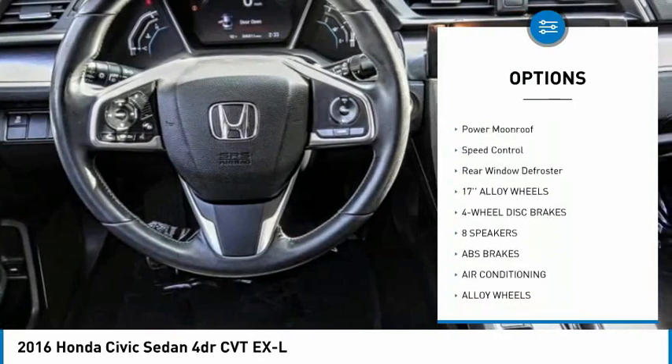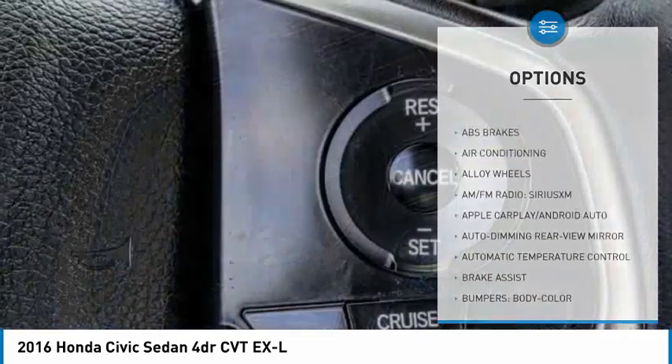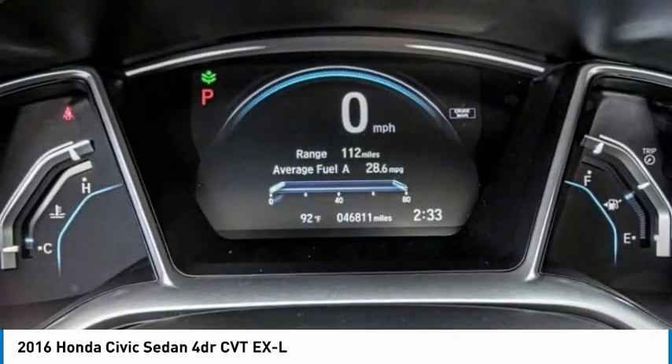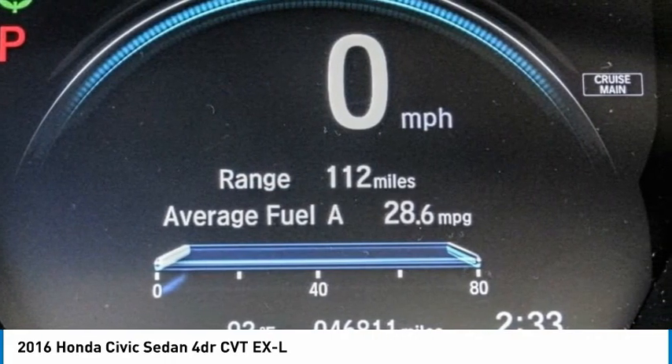Fog lights, four-wheel disc brakes, power moonroof, speed control, rear window defroster. This beauty will make even your house keys jealous — drive it today.